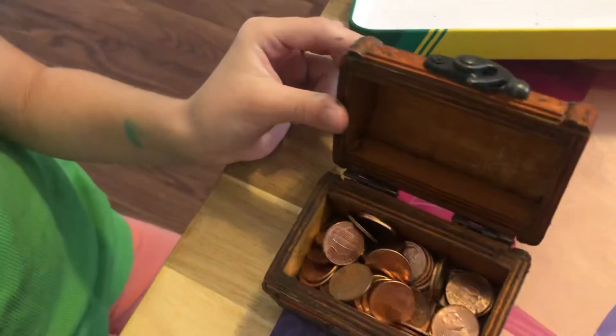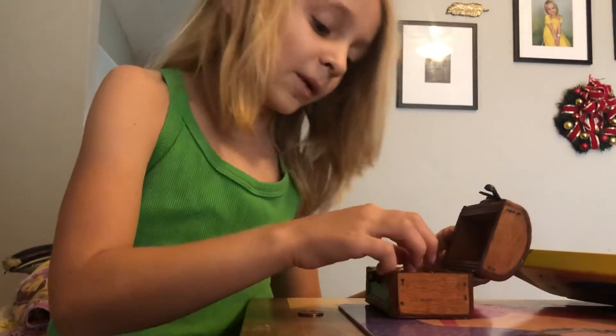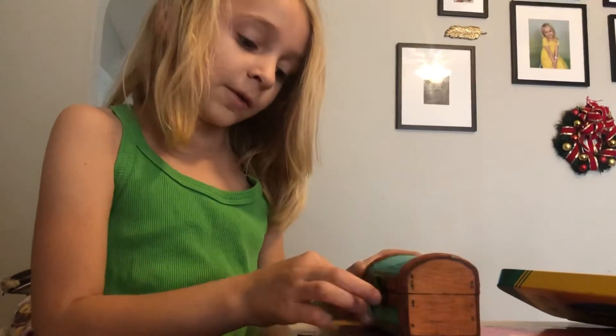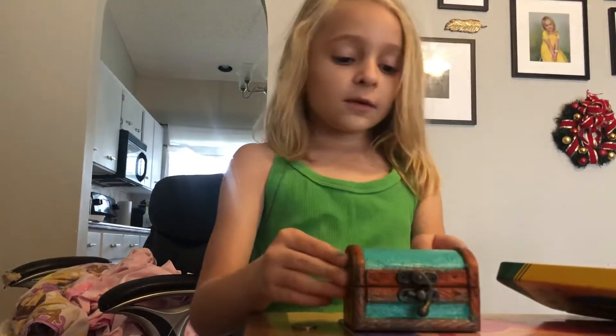We also found Canadian money. We found money that I didn't know what it was. And lots of it was from a long time ago. And where we found it was weird because we found this little tiny box.